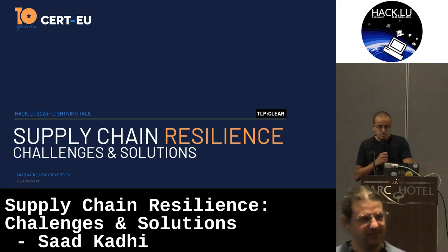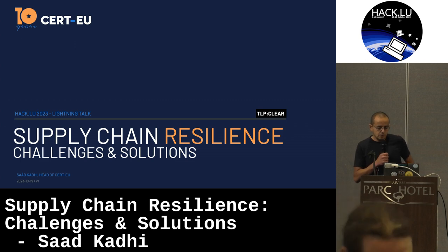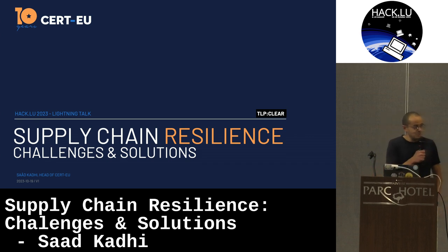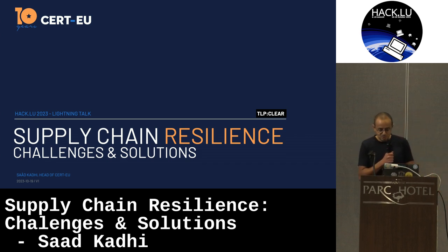Hi, my name is Saad Kadhi. I'm the head of CertEU. CertEU is the cert for all the institution bodies and agencies. Today I would like to talk to you quickly about supply chain resilience. There might be something hidden in the slide for those participating in the challenge — I've been told by David to tell you so.